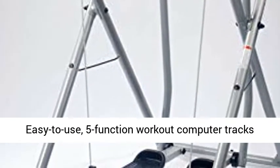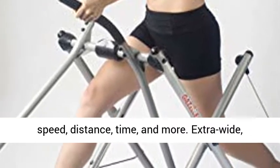Easy-to-use 5-function workout computer to track speed, distance, time, and more.